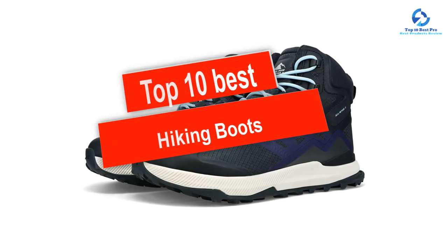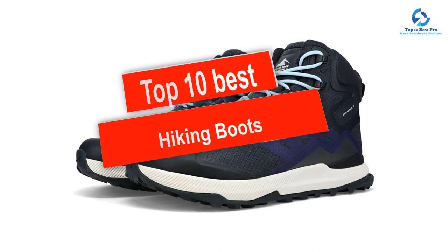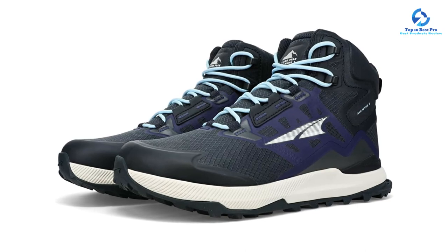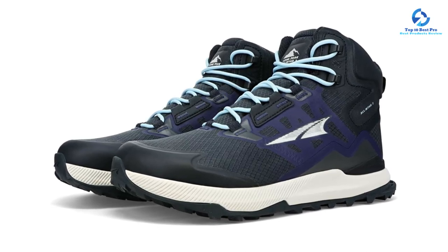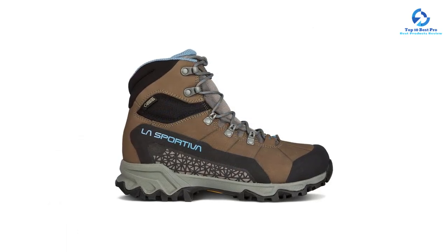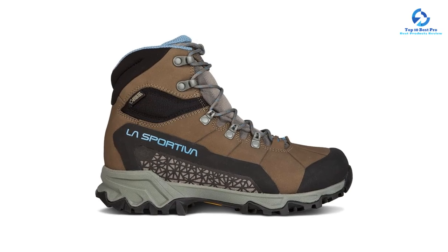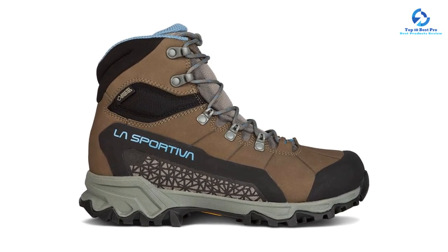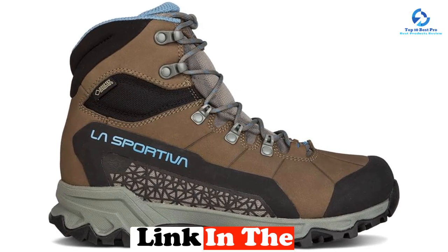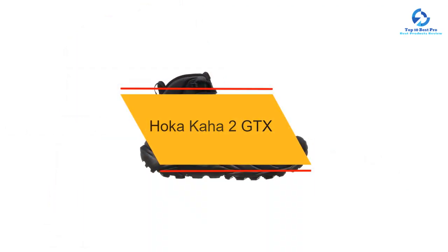In this video we're checking out the top 10 best hiking boots available on the market for their true quality. This list is based on personal opinion and hours of research, with boots ranked by quality, durability, price, and more. Options are included for every type of consumer, whether you're looking for an entry-level option or the best product money can buy. For more information and updated pricing, check the links in the description below.